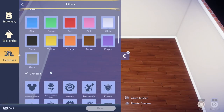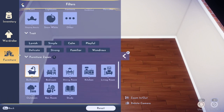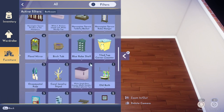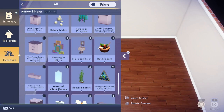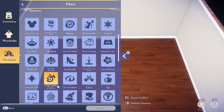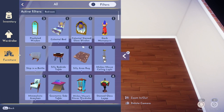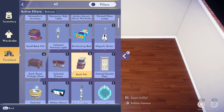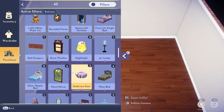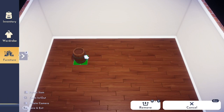For number three, we're going to talk about planning ahead. There are two strands to this. The first is: have an idea as to what you want your room to be. Maybe you want it to be something functional like a kitchen, a bedroom, or a bathroom. Maybe you want to decorate for a particular character using all of their furniture, or maybe you just want something with a particular theme. Whatever it is, make sure you have a clear direction in your head for that room.